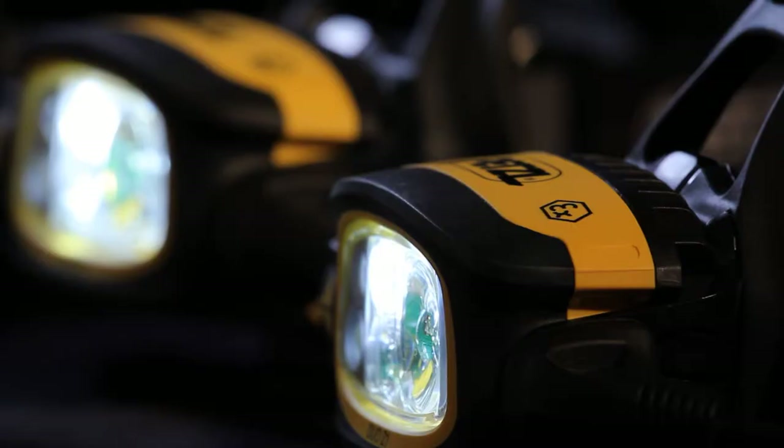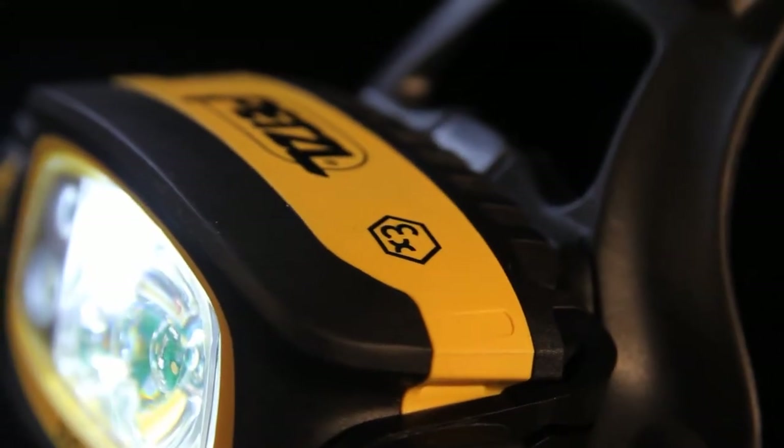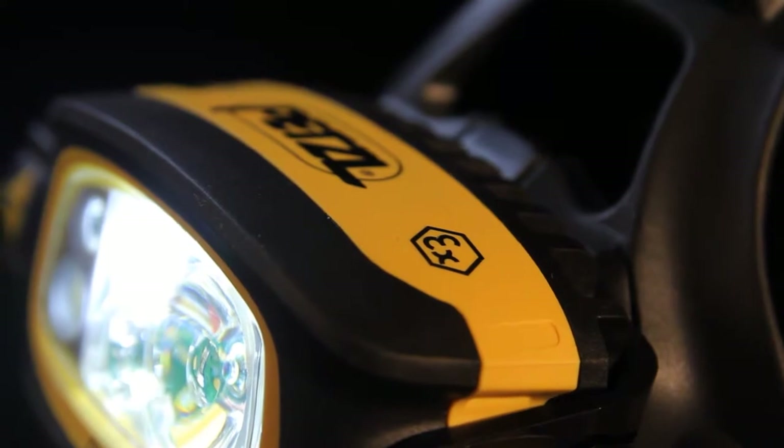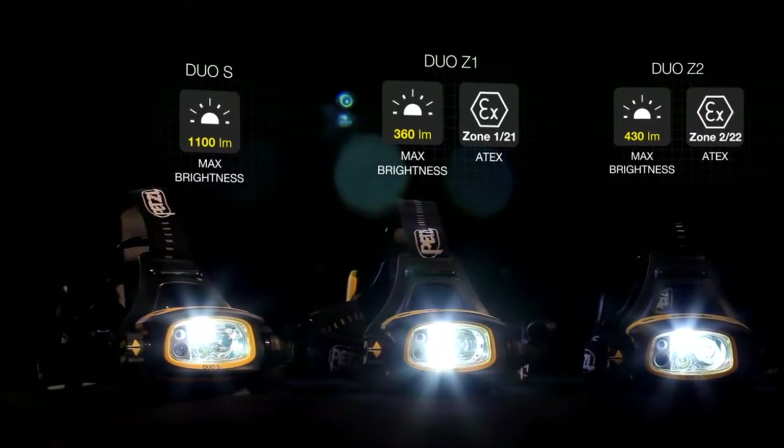The Duo Z1 and Z2 comply with ATEX certification standards for working in explosive atmospheres. The Duo S is ideal for all other difficult situations.